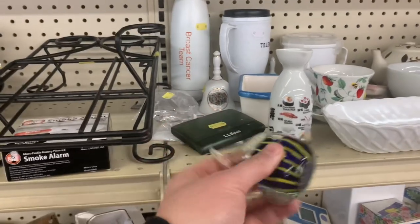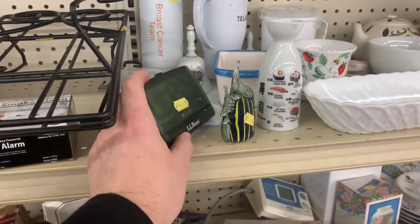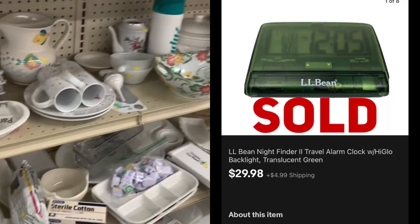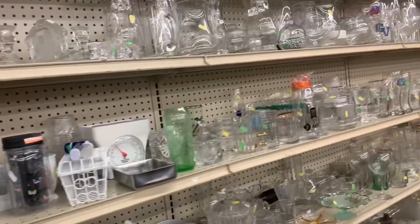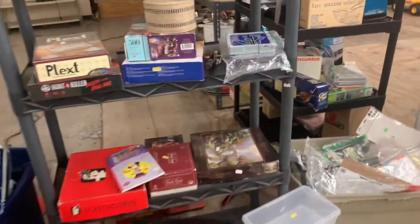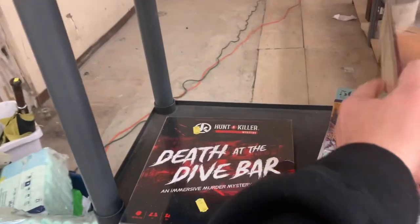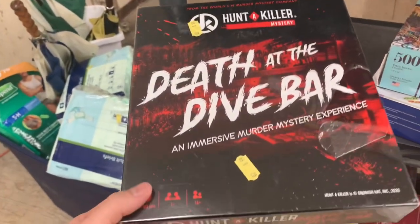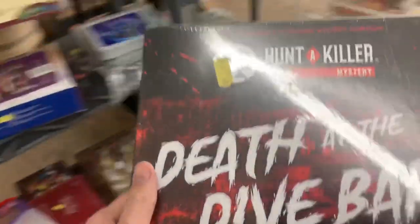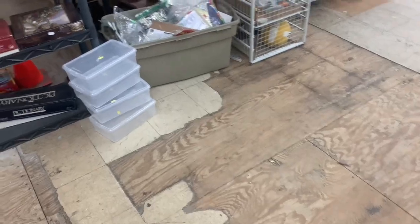A paperweight catches my eye but it wasn't signed, so I put it back. An L.L. Bean alarm clock behind it catches my eye — I listed it and it ended up selling for $29.98 plus shipping and actually sold in one day. In the small board game section I always go through looking for sealed games worth money. I find one called 'Death at the Dive Bar' — they wanted $8 for it and I listed it for $49.98 plus shipping.